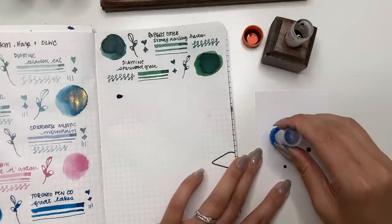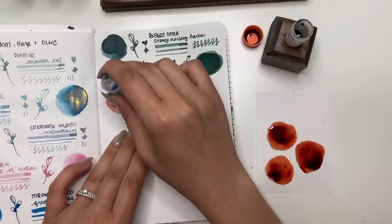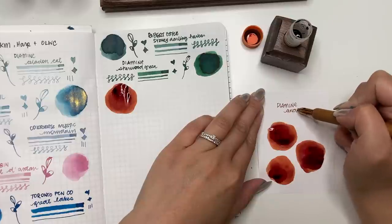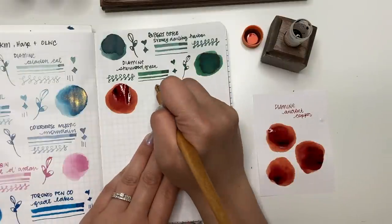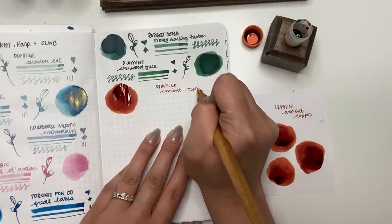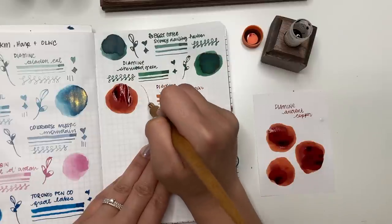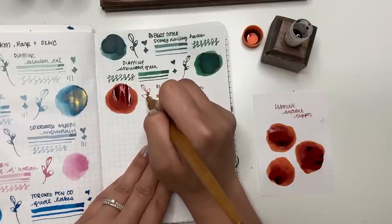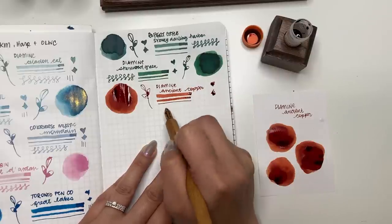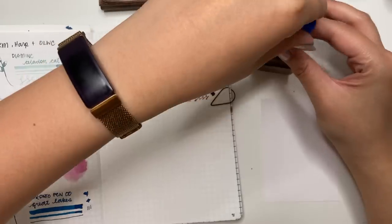Next is Diamine Ancient Copper, and I don't know why I haven't tried this already — it's been a very popular one in the fountain pen community. I can see why: it reminds me of Earl Grey Tuna from Dominant Industry and Wonder Pens. It's a really good fall color, and look at all that shading! I think it would work well in a fine or extra fine nib. You'll still be able to see the shading properties and beautiful color, and you won't have to worry about it being too dry of an ink.